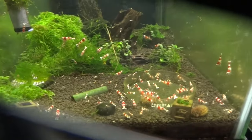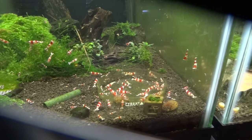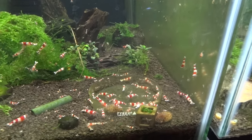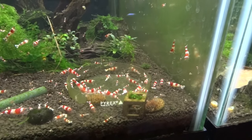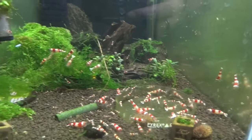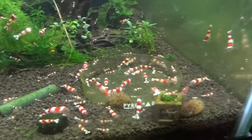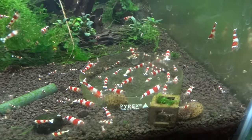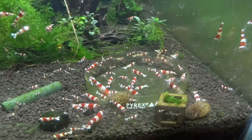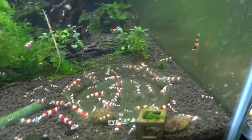We'll start like we always do over here at the low-grade Crystal Reds. As always, this tank is just flourishing — tons of breeding, things are going really well, shrimp are looking good. Not much else to say, but even though these are the lower grades, I still kind of enjoy these ones the most. I guess I like seeing multiple red stripes, and the fact that they breed like crazy is really cool too.